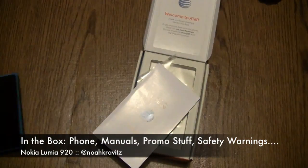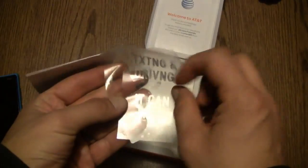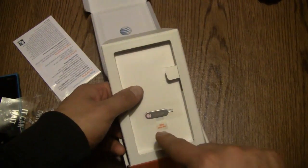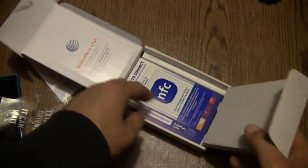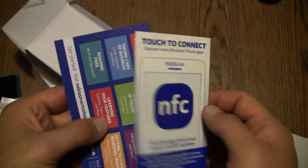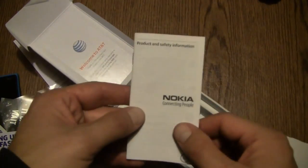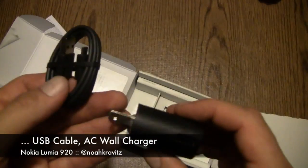In the box, you get the phone of course, the Quick Start Guide, protective films, a texting-and-driving safety reminder, your SIM door key — which is like a giant paper clip with Nokia written on it — an NFC tag to help you discover more Windows Phone apps, a Nokia Smart Setup card, product and safety information, a USB to micro USB cable, and a modular charging adapter.